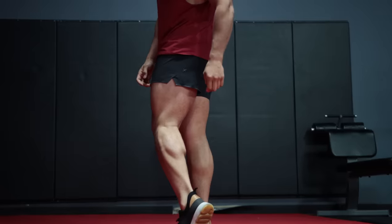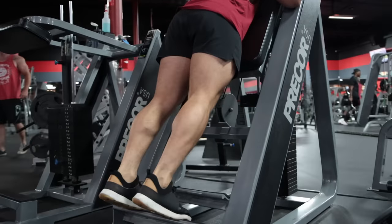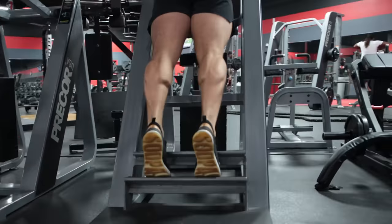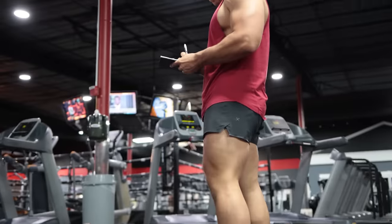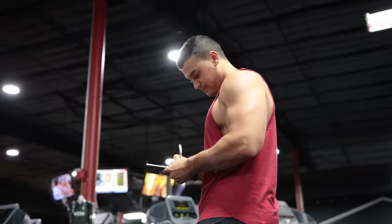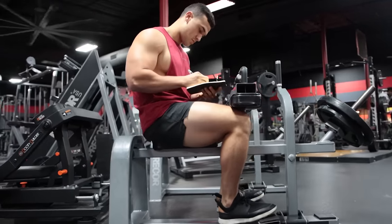This video will be a comprehensive breakdown of building bigger calves based on scientific research and practical experience. We'll cover three of the biggest reasons your calves will never grow if you keep making these mistakes — but if you fix these, calf gains are on their way. Before we get into the details, it's essential to understand that consistent training, tracking progress, and progressive overload is the foundation of any muscle's growth.